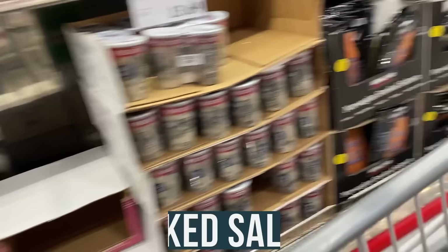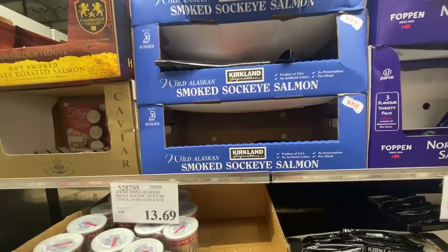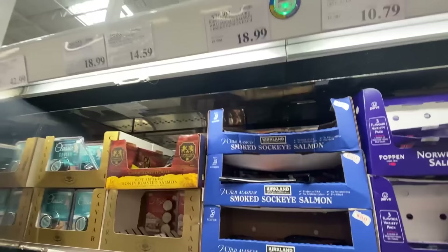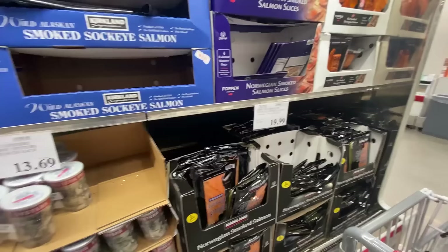Let's quickly hit the smoked salmon. We have the Norwegian salmon slices, the hot smoked Norwegian salmon, and the smoked sockeye. The sockeye is higher in astaxanthin — that's why it's so pink. Although it's a little more expensive at $18 per pound, I highly recommend going with the sockeye. It has a better taste, better antioxidant profile, and less potential chemicals and radiation.